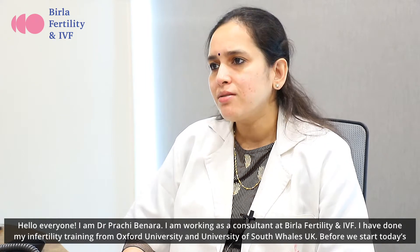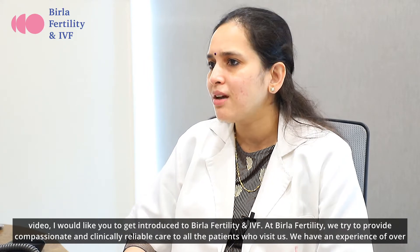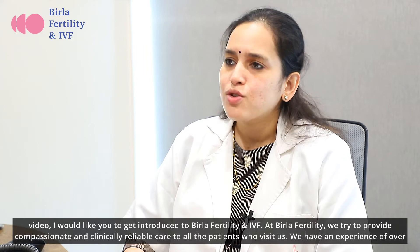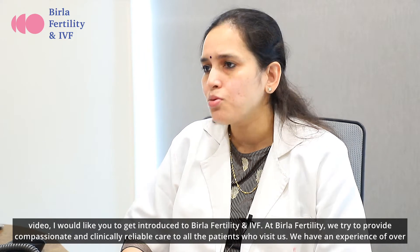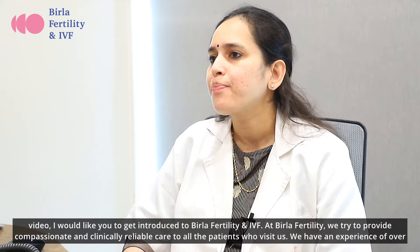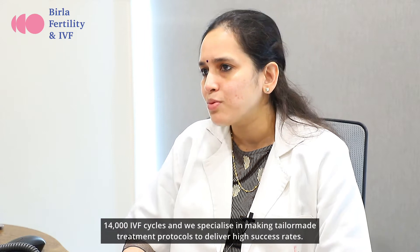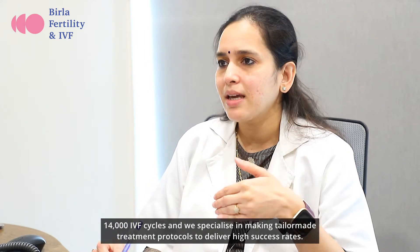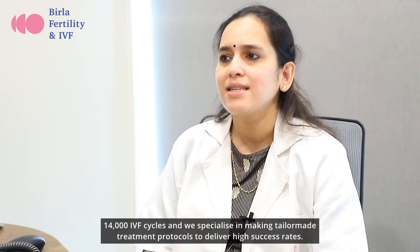Before we start today's video, I would like you to get introduced to Birla Fertility and IVF. At Birla Fertility, we try to provide compassionate and clinically reliable care to all the patients who visit us. We have an experience of over 14,000 IVF cycles and we specialize in making tailor-made treatment protocols to deliver high success rates.